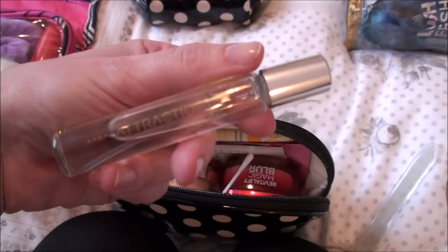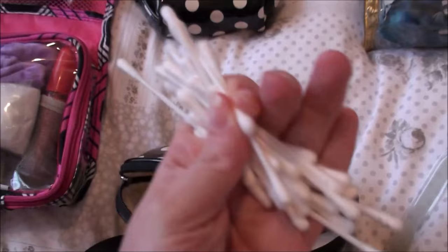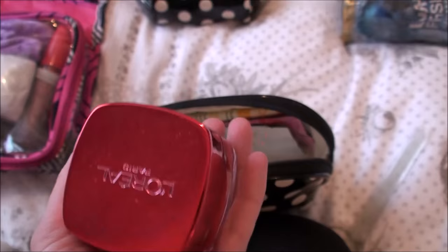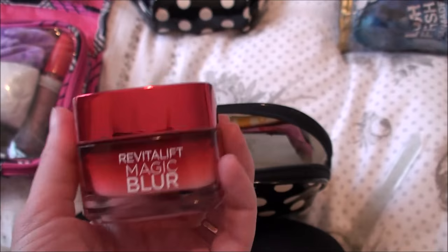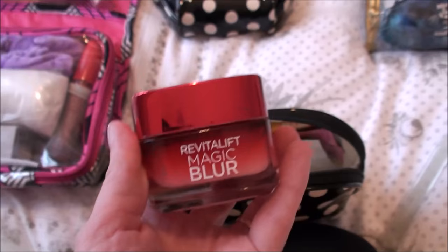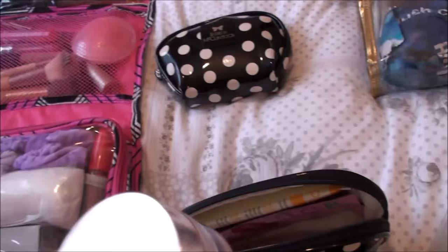I might wear the perfume if we're going out for dinner. Just loose in here I put some cotton buds because they're handy. I hauled this in a beauty haul — it's the Vitalift Magic Blur and I absolutely love it. I think it was only like six pounds or something — half price. It says it makes a really good base for makeup and it really does — your makeup goes on really smoothly after this. I would highly recommend it. It's by L'Oreal. Just outside my makeup pouch is the Bare Minerals powder foundation.